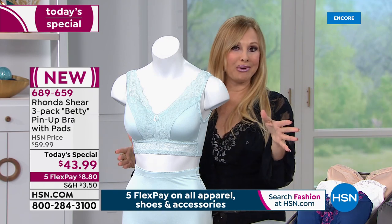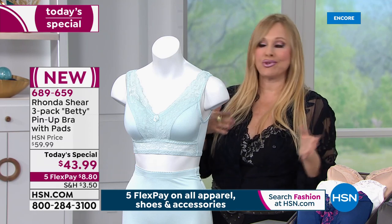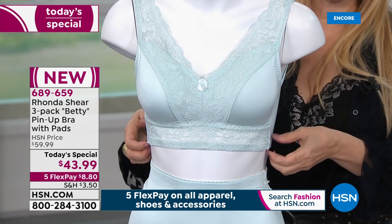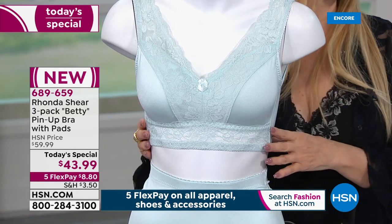All of us need new bras. It's February now — we've gotten past January. So it's time. If you haven't cleaned out your drawer, let's do that now. Get one of the most comfortable bras — three of them — in some of the prettiest colors you'll ever try. And if you're a fan of this bra, this is it for 2020. This is my only Today Special on this.